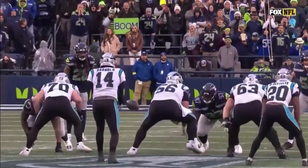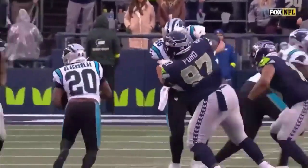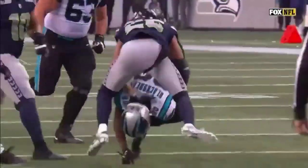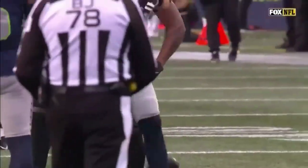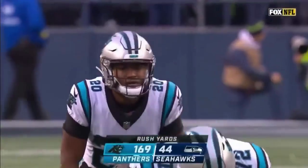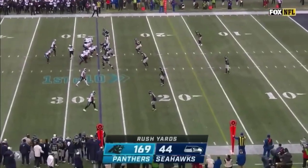Now they're running that gap scheme counter. They're pulling the guard across the formation, tight end following, getting a double-team frontside. Just grinding it out right now, just keep on leaning. This is exhausting for a defense to be able to defend this run on a consistent basis.